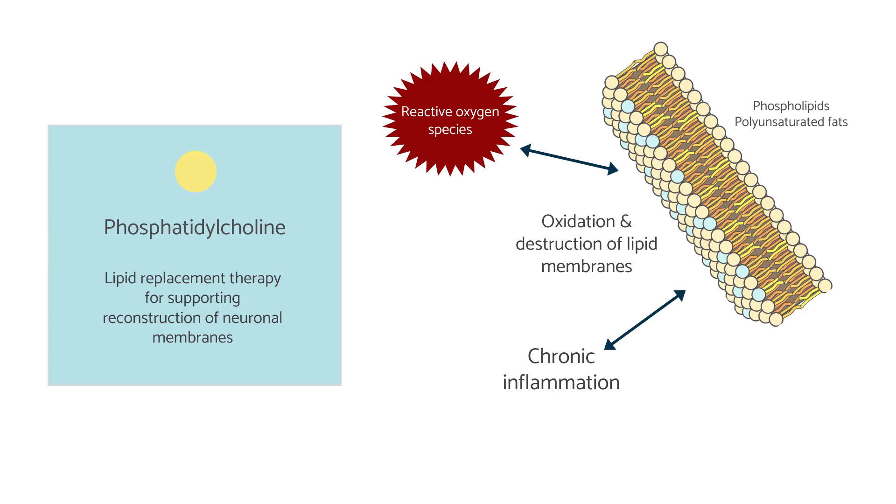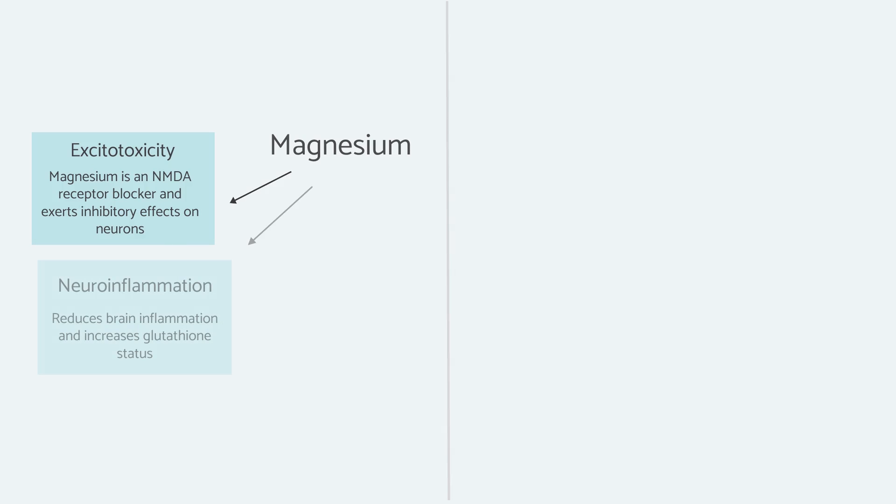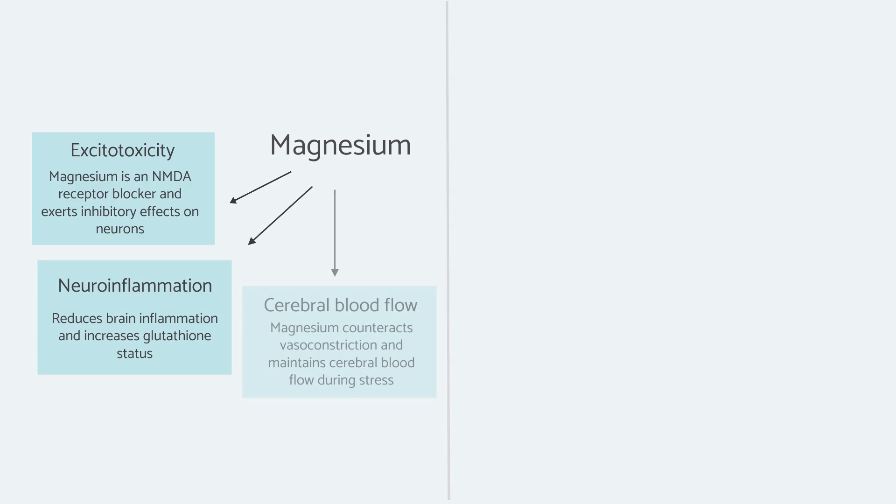Looking at the actions of magnesium in the brain: magnesium blocks the NMDA receptor, reduces brain inflammation, and has been shown to increase glutathione status. Furthermore, it can counteract vasoconstriction — meaning constriction of the blood vessels — and maintain cerebral blood flow. This is really important because we need to ensure sufficient blood is getting to the brain at all times, especially during inflammation, so that we can be clearing waste products and providing nutrients as necessary.